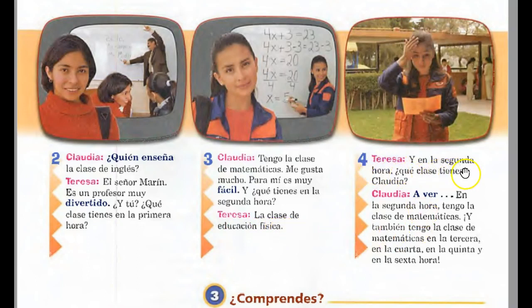So we have the words fácil and difícil — easy and difficult. Teresa asks, ¿Qué tienes en la segunda hora? — what do you have second period? Teresa responds, la clase de educación física — PE. Then Teresa asks Claudia, en la segunda hora, ¿qué clases tienes, Claudia? Claudia says en la segunda hora tengo la clase de matemáticas, y también tengo la clase de matemáticas en la tercera, en la cuarta, en la quinta, en la sexta hora. She has math second, third, fourth, fifth, and sixth period — that's a problem.